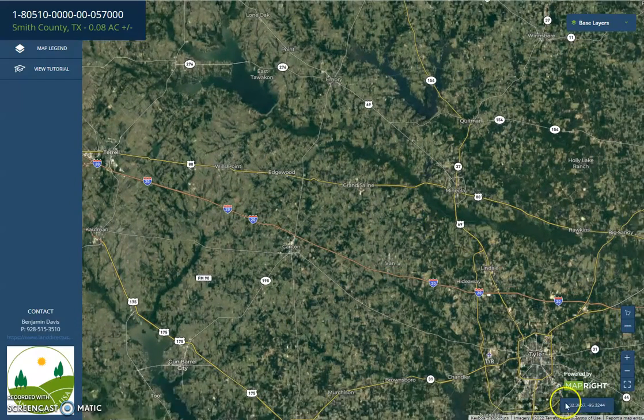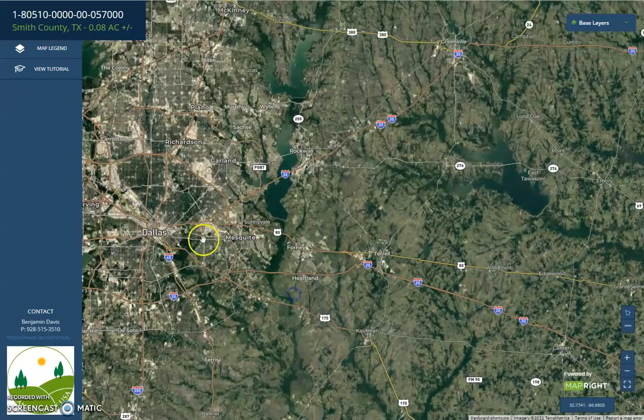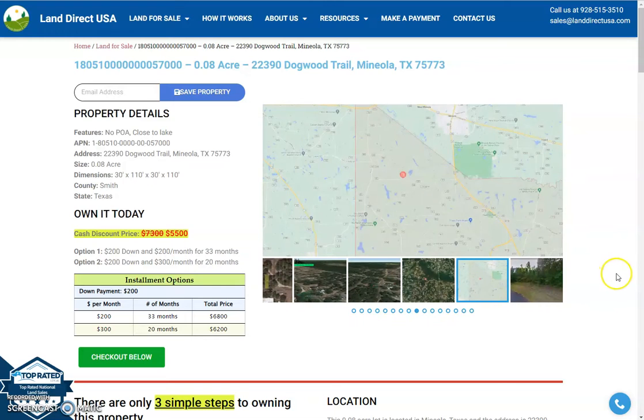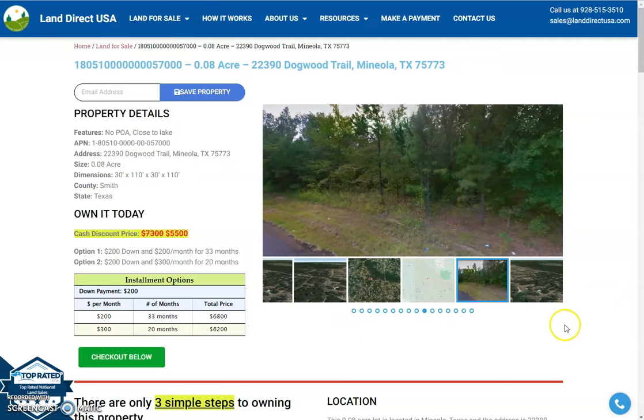The lot is super close to Tyler, and it's an hour and a half drive from Dallas, Texas. If you're interested in this lot, it's available at LandDirectUSA.com with a cash discount price of only $5,500. We offer seller financing with no credit check required.